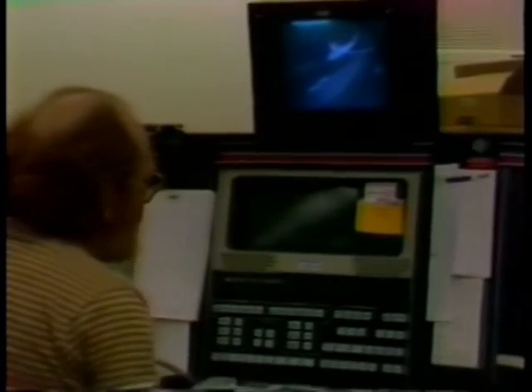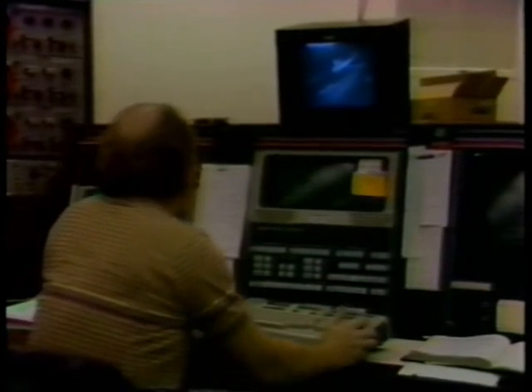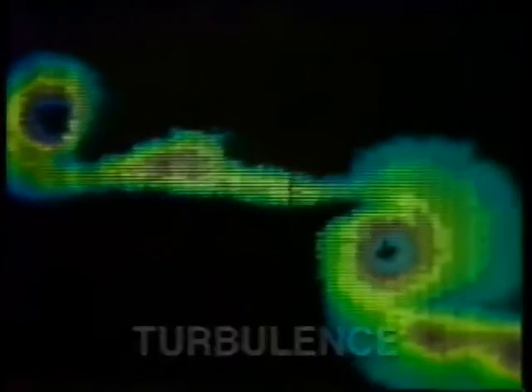If this were a flat-nose plane, all that resistance would be pushing right on the front of the plane. So we want to streamline everything so it's smooth and it just flies through the air. Another thing that causes drag is turbulence, which increases drag because of the way airflow moves over the plane.